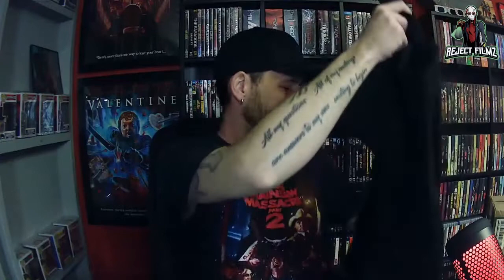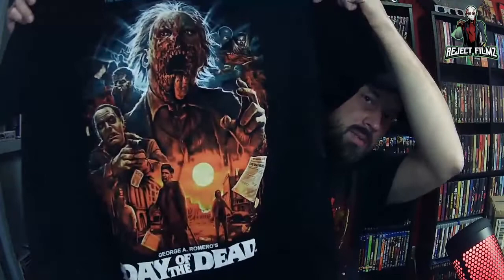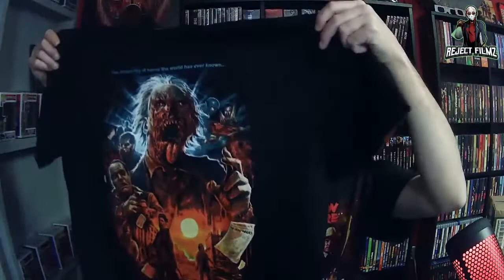The shirt design looks a little smaller than the American Psycho one, so that's good I guess. It's an awesome Day of the Dead shirt, very very cool. I'm probably not going to order too many more shirts because they're like $32-33 with shipping unless it's a movie I really love.